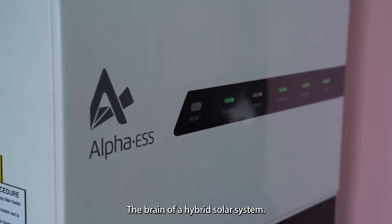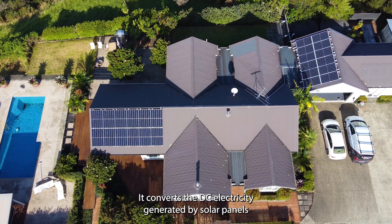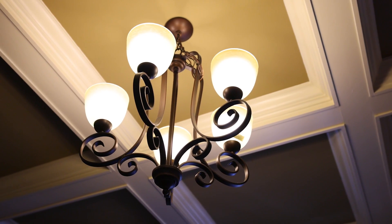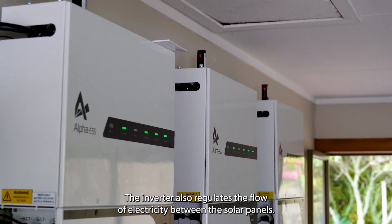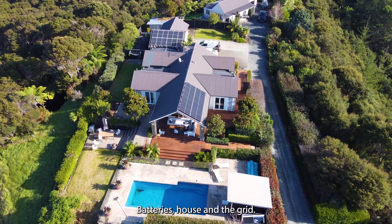The solar inverter is the brain of a hybrid solar system. It converts the DC electricity generated by solar panels into AC electricity that powers your home or business. The inverter also regulates the flow of electricity between the solar panels, batteries, house and the grid.